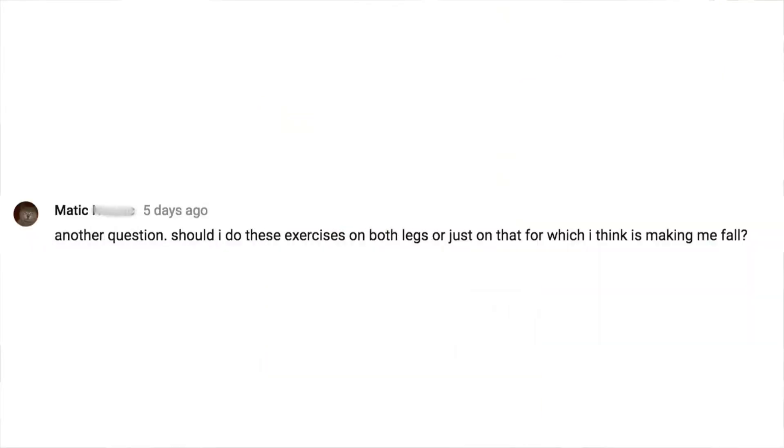Now let's go ahead and get to it. Matic, one of our YouTube subscribers, asked this week: Should I be doing leg extensions on both legs even though I have a good idea one leg is causing my issues of falls?